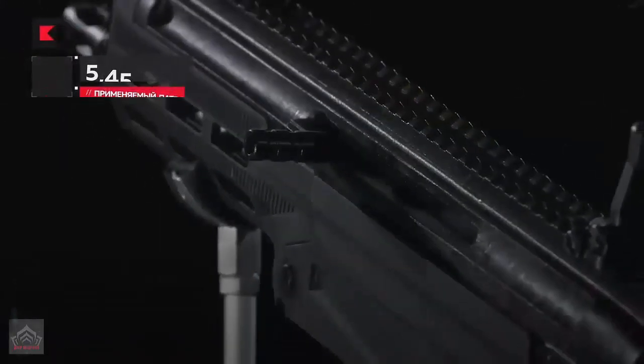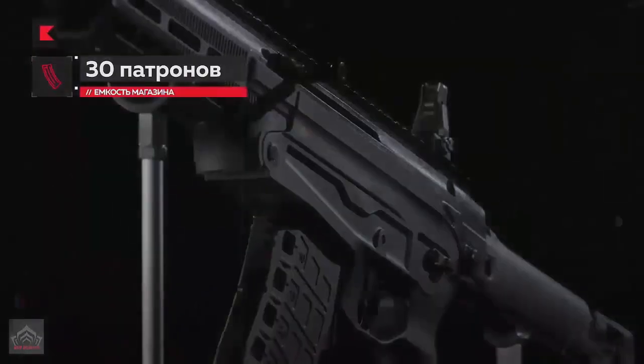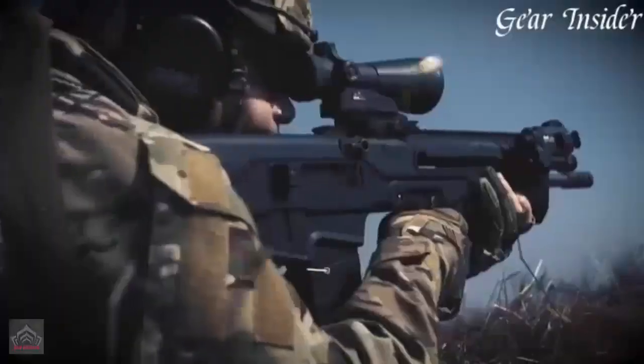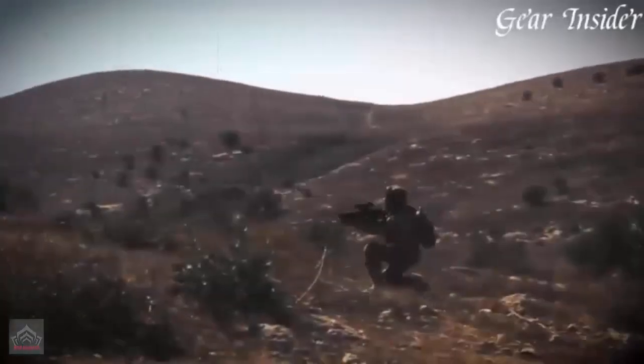The AM-17 operates on a gas piston system with a short-stroke piston, with locking achieved through a counterclockwise rotation of the bolt engaging free locking lugs. The rifle is compatible with all standard 5.45mm ammunition used by the Russian army.